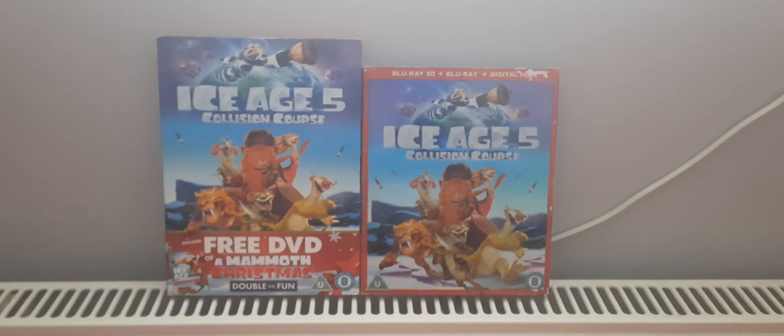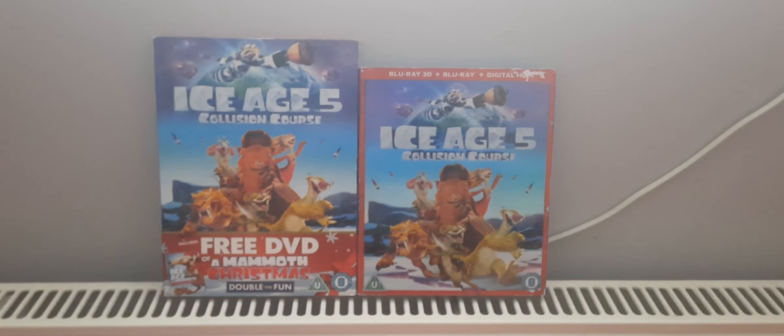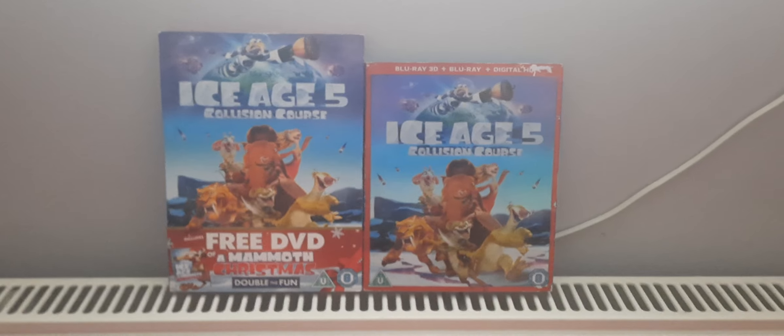Hello, today I'm going to be unboxing Ice Age 5 Collision Course on DVD and Blu-ray 3D. Let's start with the DVD.